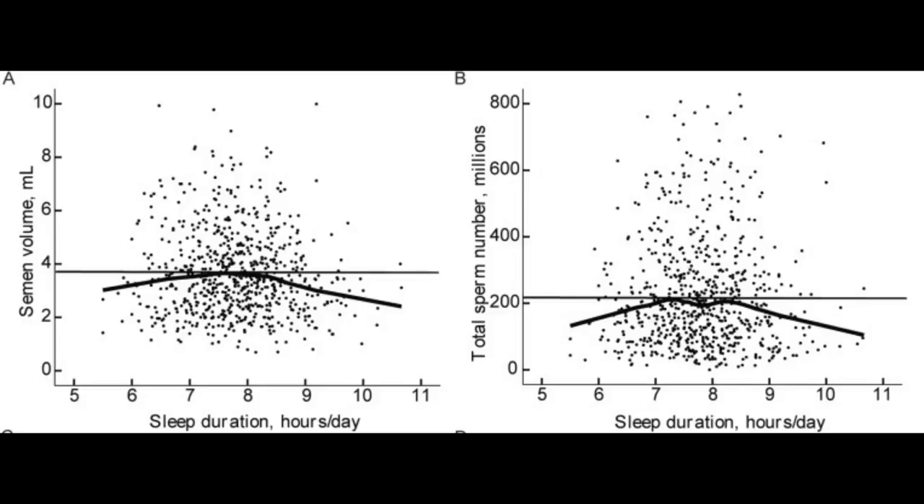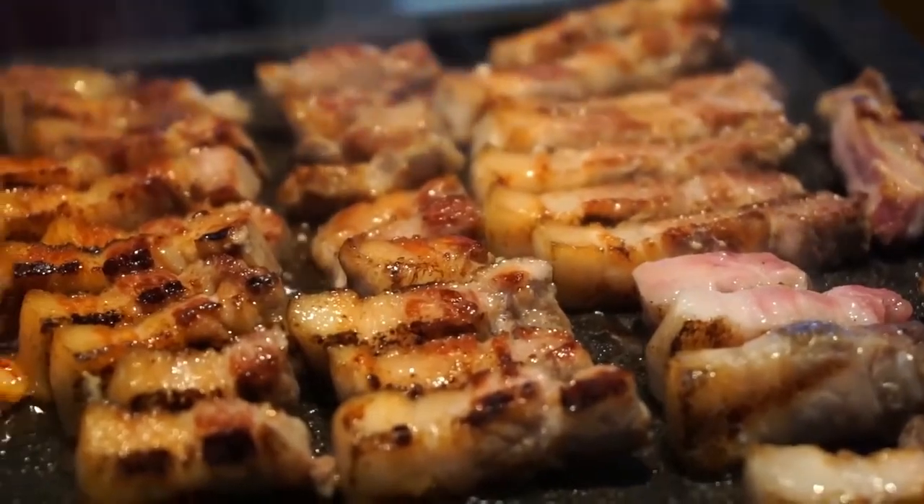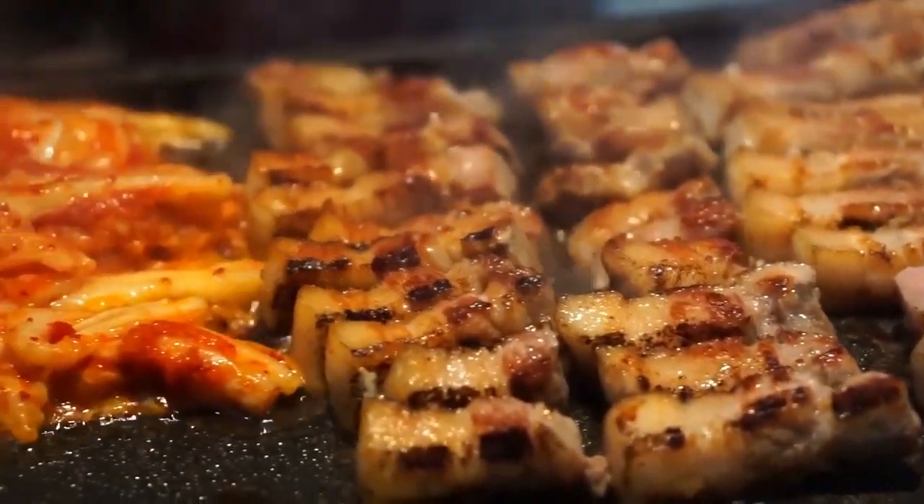Get adequate sleep. Both too little and too much sleep can lower sperm count. A study found that sleeping over 9 hours was associated with a 21.5% reduction in semen volume and a 39.4% reduction in total sperm number. Sleeping less than 6.5 hours was associated with a 4.6% reduction in semen volume and a 25.7% reduction in total sperm number. Sleeping too little is probably related to stress, whereas sleeping for too long is probably going to overheat the testicles and limit their movement.